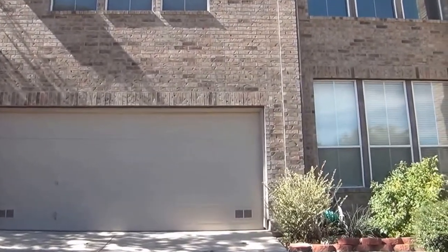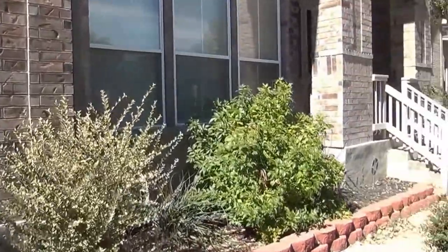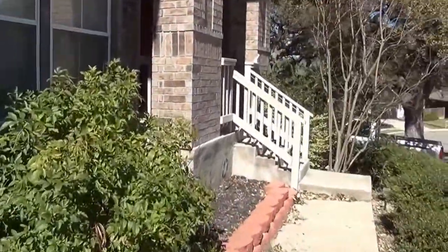This is a four bedroom, two and a half bath. Square footage is roughly 2,656 square feet.